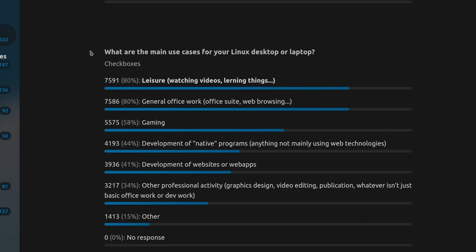Finally, people use their Linux PCs for virtually everything under the sun. 80% use them for leisure and learning, 80% for general office work, 58% for gaming, 44% for developing native programs, 41% for web development, and 34% for other professional activities like graphics design and video editing. This seems to confirm that people saying Linux is not ready for general desktop or professional use are just misinformed — a lot of people are using Linux for any kind of task, and we're definitely a usable solution right now.